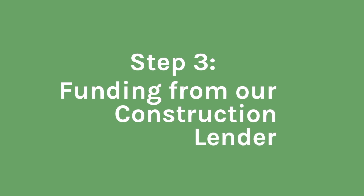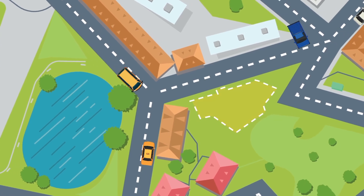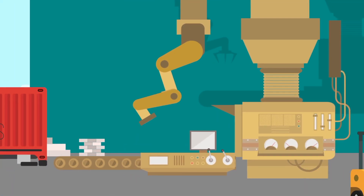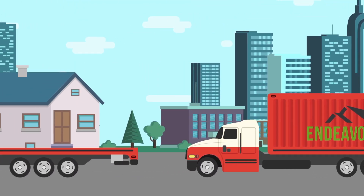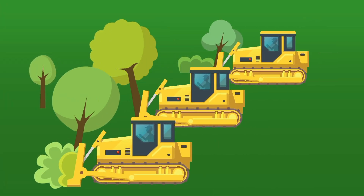Step 3: Funding from our construction lender. At this point, we will pay off the land and order the home from the factory. Depending on the backlog from the factory, your home will be delivered from factory to home site within weeks. While we are waiting for your home to be built, we will have the lot cleared, graded, and the foundation in.